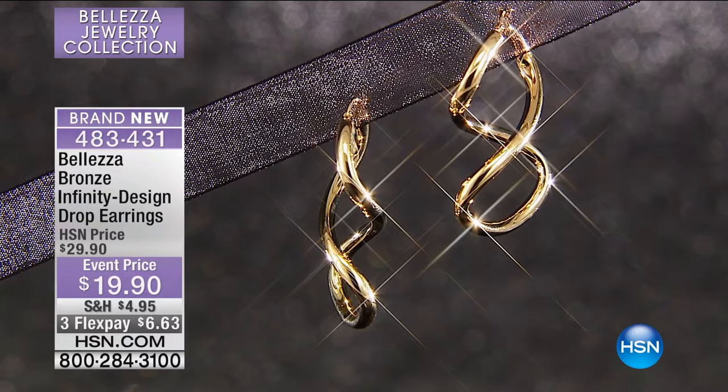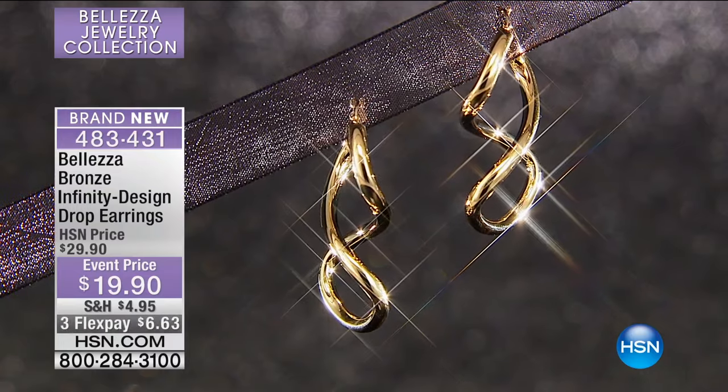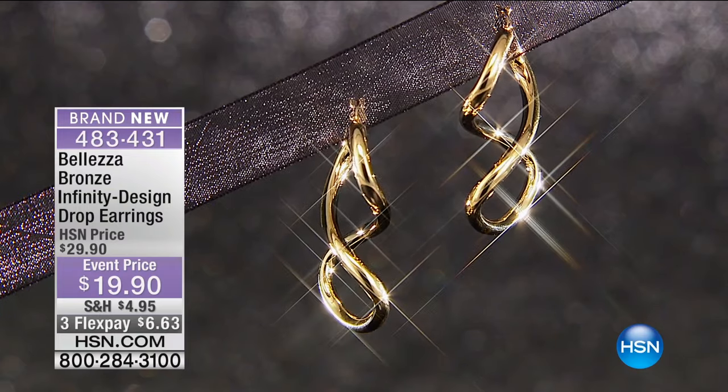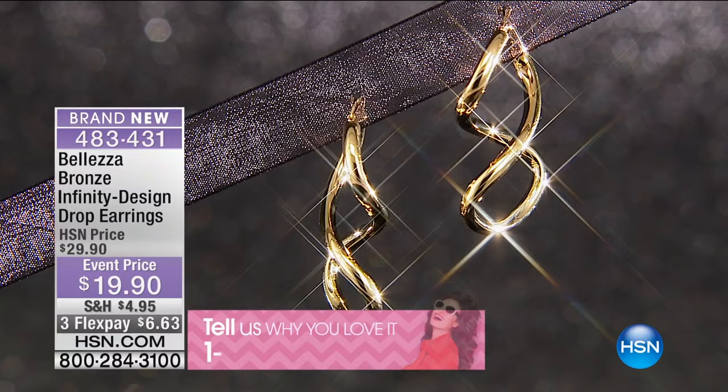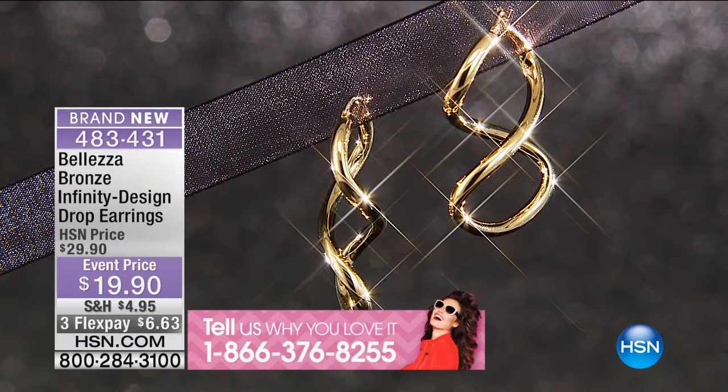These are brand new. First time we were featuring these — I'm going to say this right off the bat: I have fewer than 300 of these, and every last one will go. They are $19.95. It is the number one most popular design called the Infinity Design.